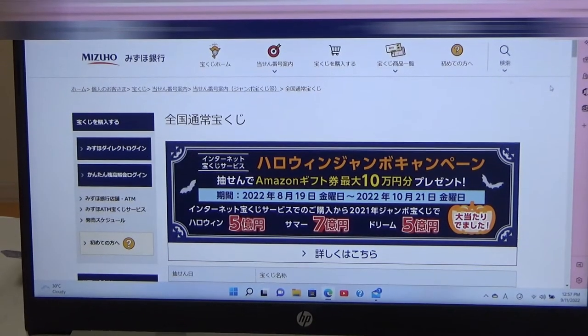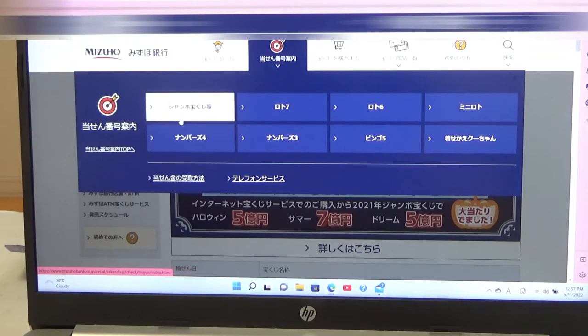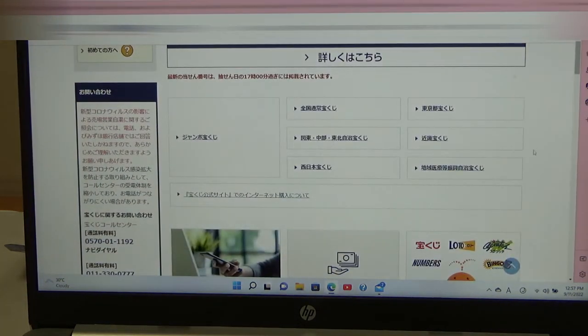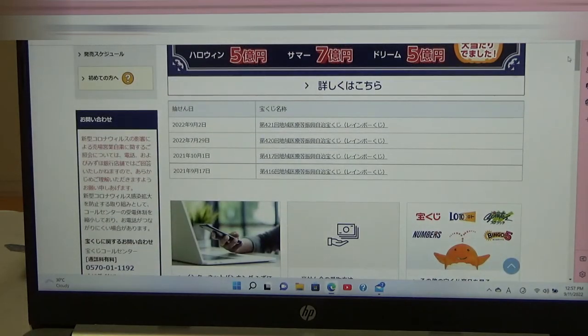You're looking at Mizuho Bank's lottery page. You need to find the target, then select Jumbo Takarakuji. Go down and you want this — go down and there it is: Game 421 Rainbow Kuji for September 2nd.